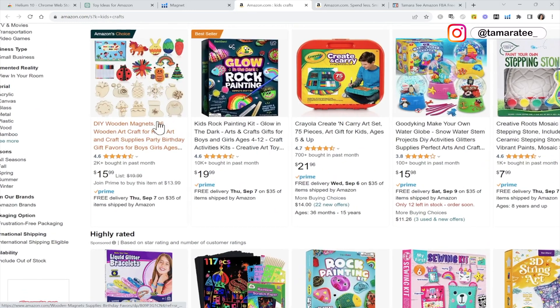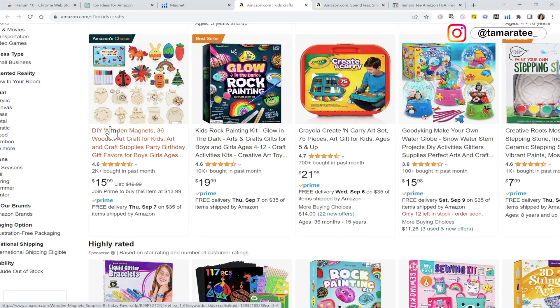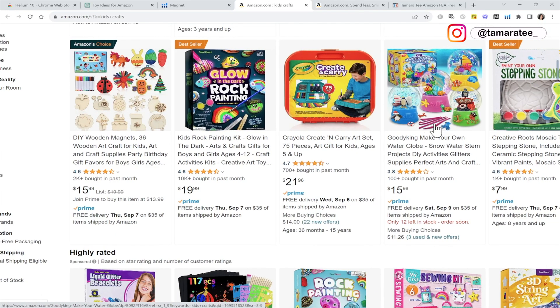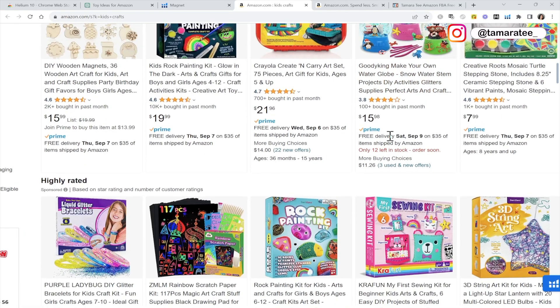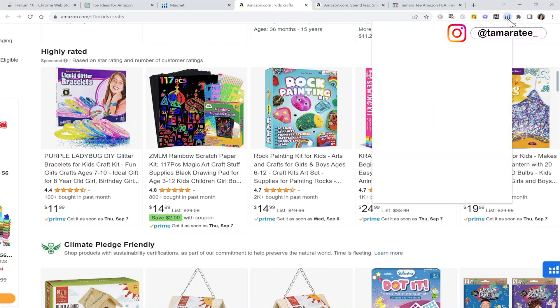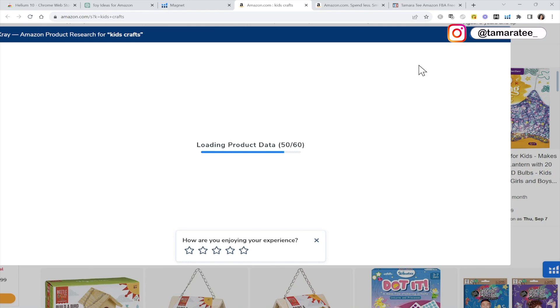I haven't narrowed down my exact product just yet, but here are so many different types of product ideas. Obviously, I am not going to sell anything that competes with Crayola — you don't want to sell a product that competes with big brands. But here is a good one: DIY wooden magnets — wooden magnets that kids can customize, draw on, and paint on. And right here we have glow-in-the-dark rock painting, which is very unique. We also have a water globe, but I wouldn't sell that because the globe could break during transportation. You don't want to sell anything that breaks easily, so I'm going to skip over this.